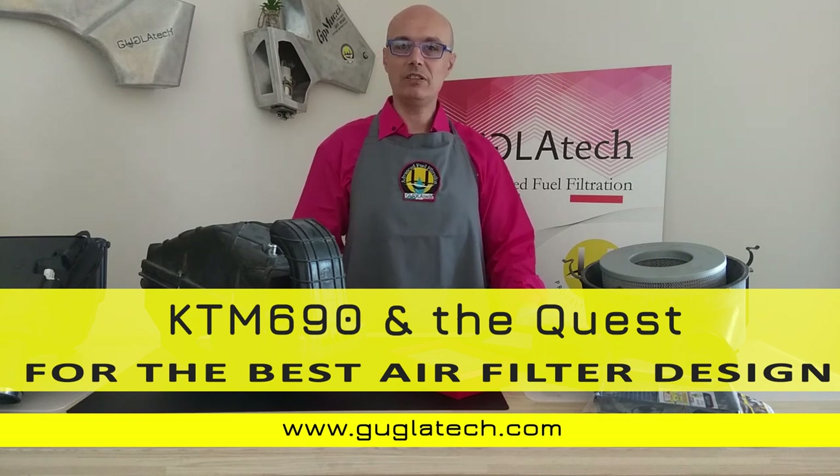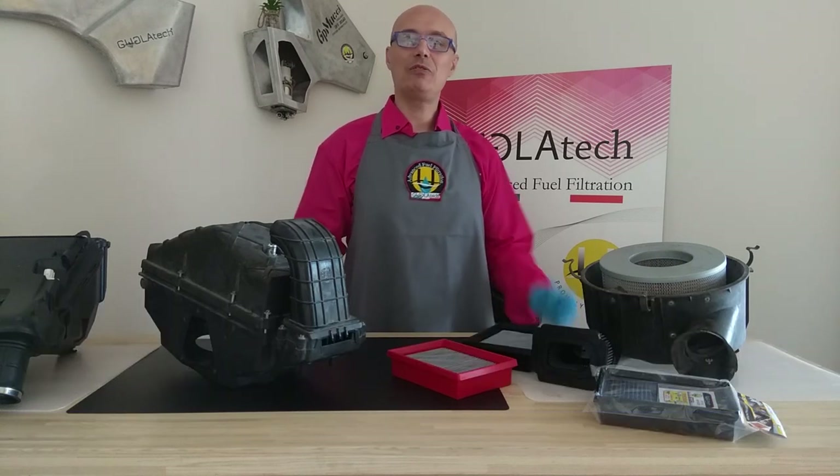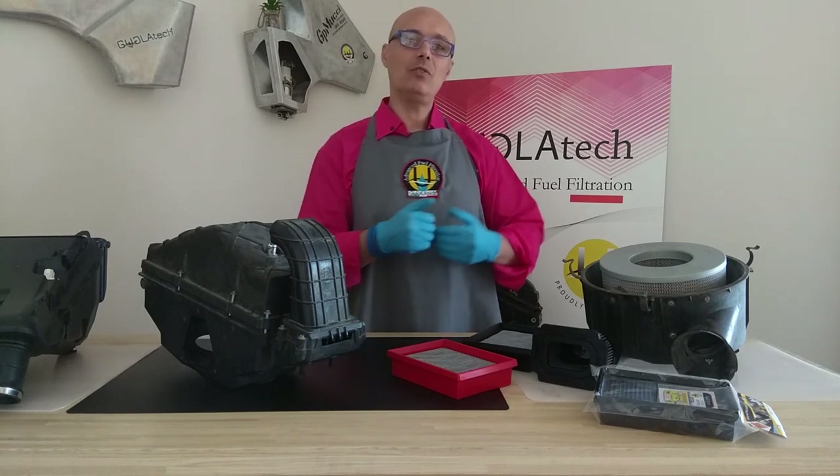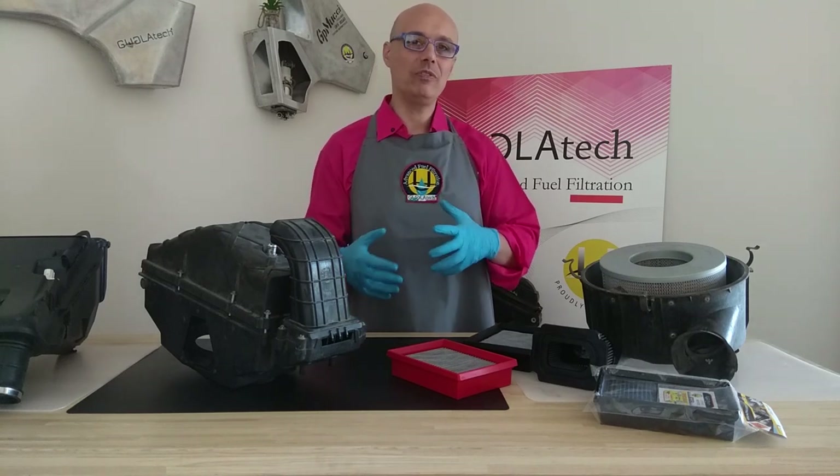Hi guys, I am Guglielmo from Google Tech. Today we will talk about filtration technology — why do we filter, how do we filter, when do we filter.